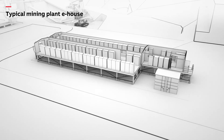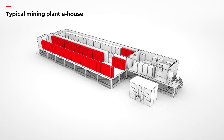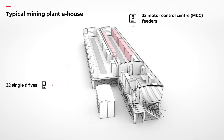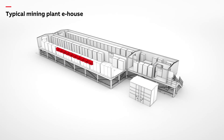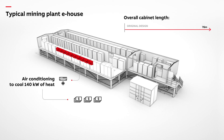Consider an e-house in a coal mine that is required to run 32 motors. This can be achieved by having 32 individual drives, 32 motor control center feeders and all the associated switchgear, auxiliaries, cabling and air conditioning to dissipate the 140 kilowatts of heat the equipment puts out. In total, some 76 meters of cabinets.